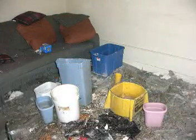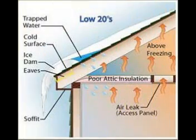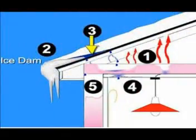Water accumulates and ultimately drips through the dining room fan into a bucket. The truth is that ice dams are not caused by natural occurrences, but by house problems.